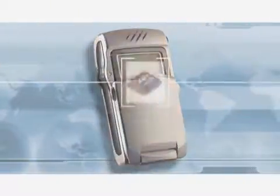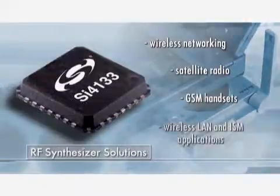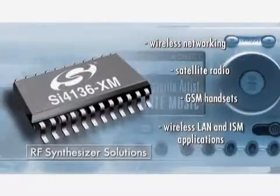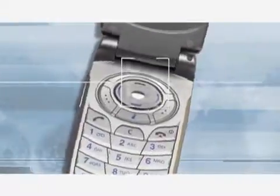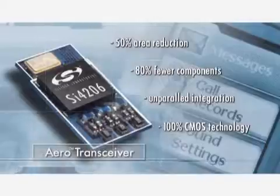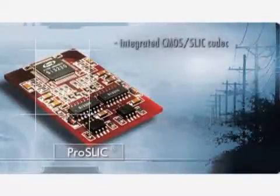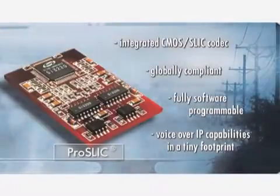We followed that up with products like our RF frequency synthesizer, which is today still the only CMOS synthesizer sold into the RF section of any cell phone in the world. And we've continued that trend of innovation with products like our Aero transceivers, our ProSlick products — what we believe are the first in a long series of innovative products that Silicon Labs is going to continue to offer.